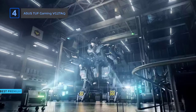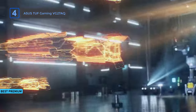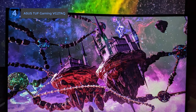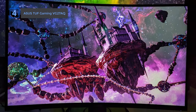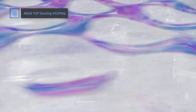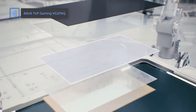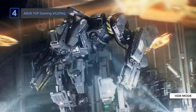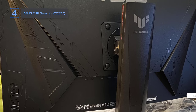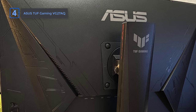Up next, the ASUS TUF Gaming Monitor. The ASUS TUF Gaming VG27AQ is a bit fancier and costs a bit more, but it's totally worth it. It has Shadow Boost technology that brightens up dark areas so you can spot hidden enemies without making everything else too bright. You can also switch between different HDR modes to make the contrast and colors look even better.